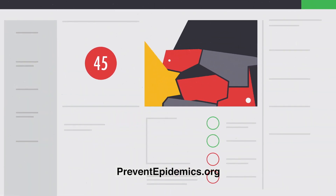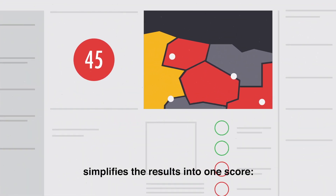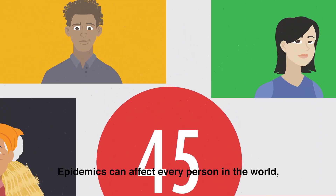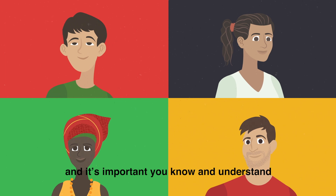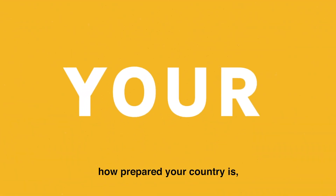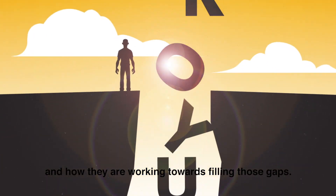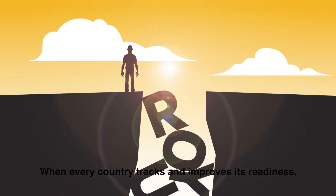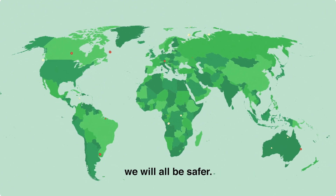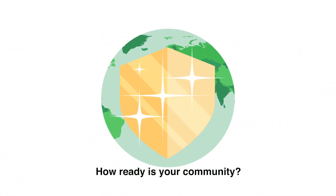Preventepidemics.org simplifies the results into one score, the READY score. Epidemics can affect every person in the world, and it's important you know and understand how prepared your country is and how they are working towards filling those gaps. When every country tracks and improves its readiness, we will all be safer. How ready is your community?